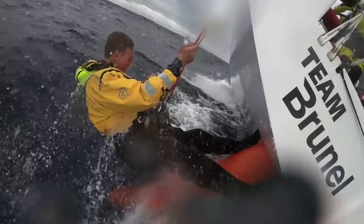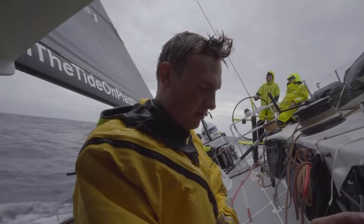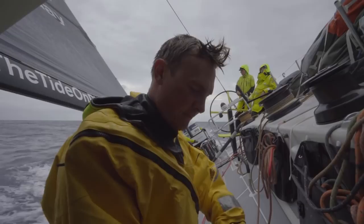Last night the guys thought they saw a fin the size of the mast, so we kind of think it was the megalodon that took a chunk out of it. Certainly nothing that humans have seen on this earth would cause that sort of damage.